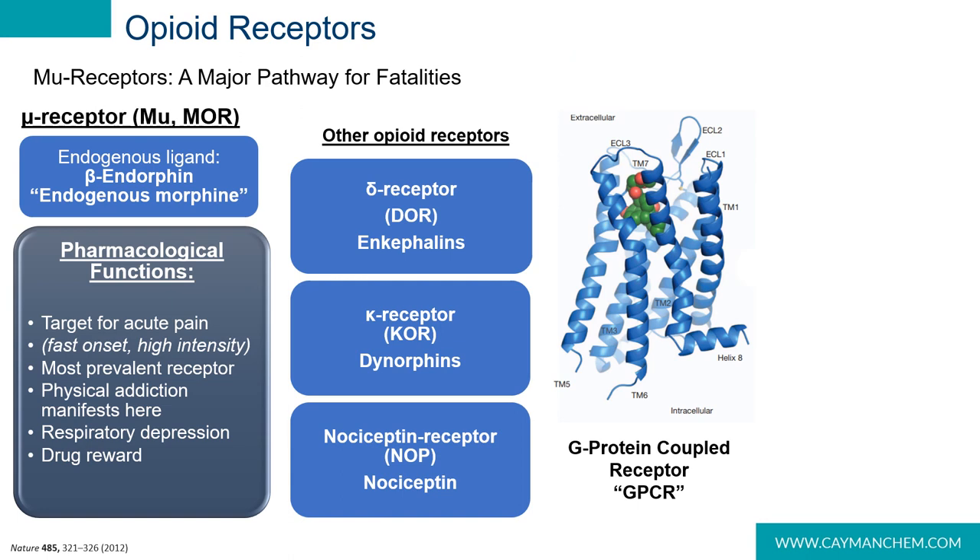Abuse happens when the synthetic opioid hijacks our biological opioid system. The endogenous opioid system is comprised of four main receptors: the mu opioid receptor, the delta opioid receptor, the kappa opioid receptor, and the nociceptin receptor. Each responds to endogenous opioid ligands produced in our bodies — the endorphins, enkephalins, dynorphins, and nociceptin. This system works in concert to keep our bodies at a healthy baseline, preventing extreme responses to everyday stimuli.